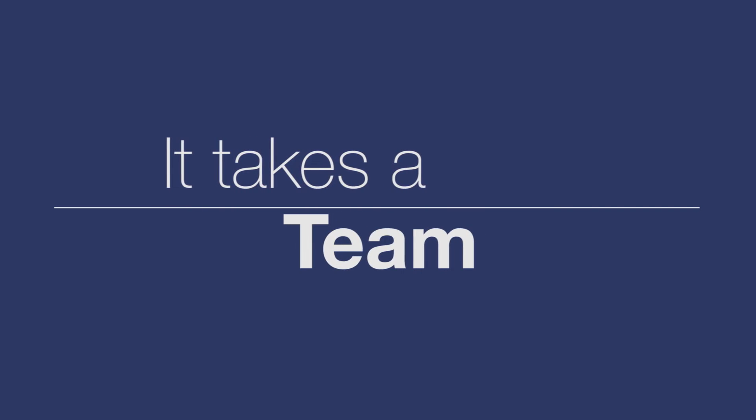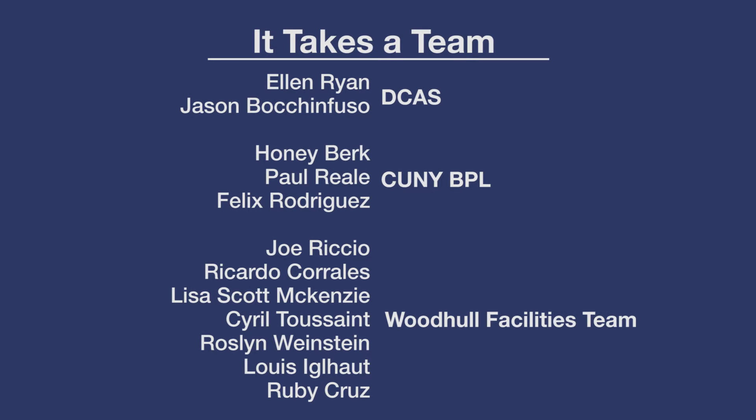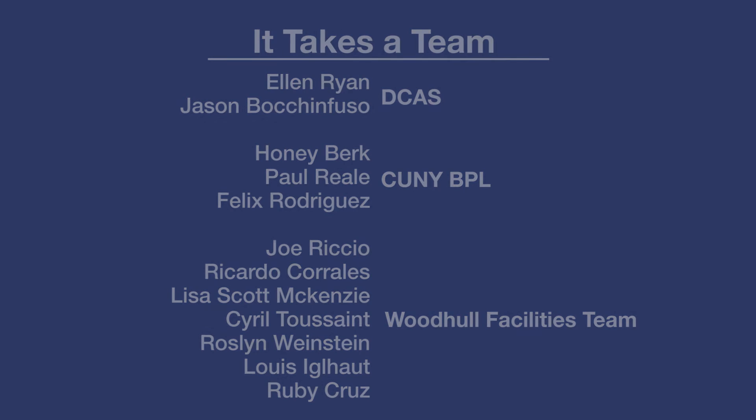I would love to thank everyone involved in helping make this project successful: Ms. Ellen Ryan and Jason from DCAS; Honey Burke, Paul Rielli, and the folks from CUNY's School of Professional Studies and Building Performance Lending Library, including Felix Rodriguez. I also thank the staff at the facility — Joe Riccio, Mr. Corrales, Lisa Scott McKenzie — and people from my office: Cyril Toussaint, Ms. Roslyn Weinstein, Mr. Lou Eaglehout, and Ruby Cruz.